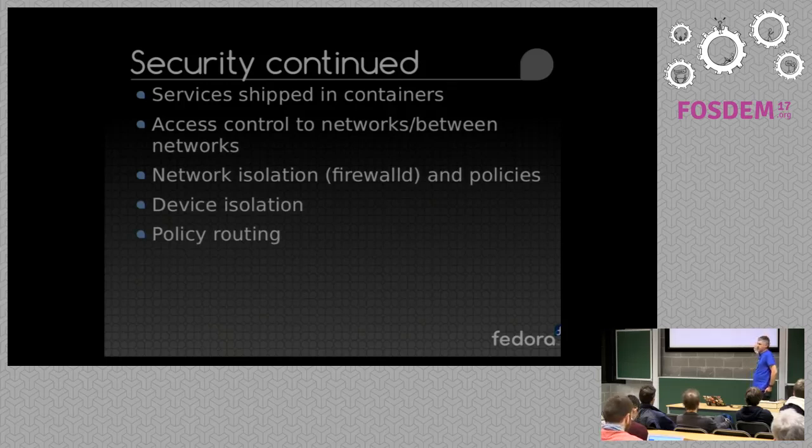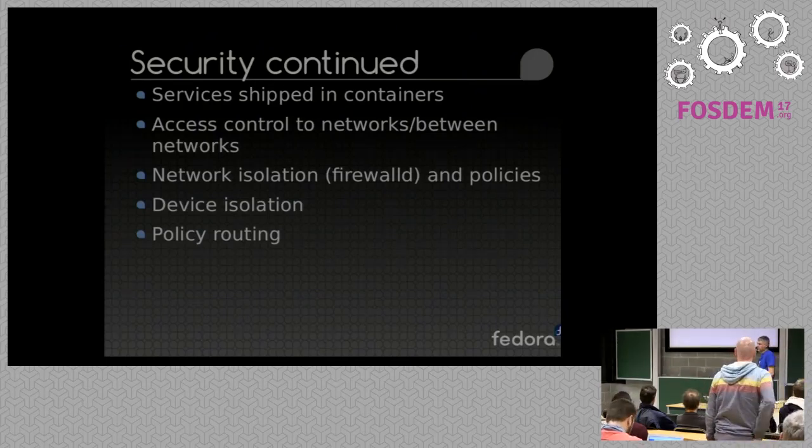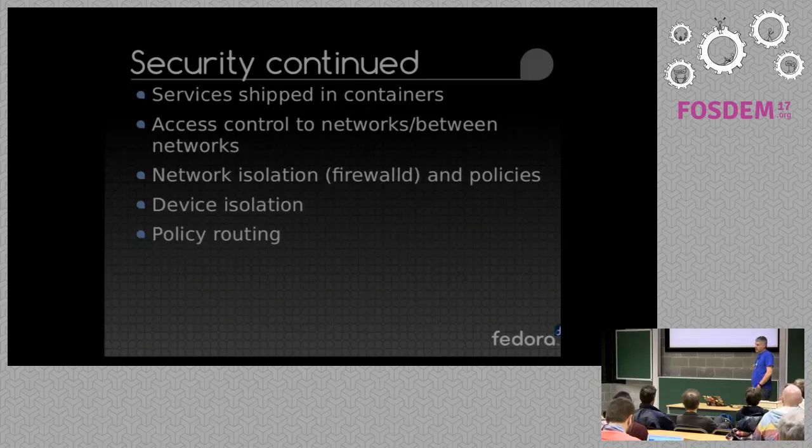With containers you can namespace them and isolate them, which means each individual secure service that's running is in an isolated context, with either access control or a proxy to be able to access different parts of the network or different components. Different network isolation technologies, device isolation and policy routing on the gateway level ensure that if you've got an entire class of device that you don't want to connect to the internet, you can identify them via MAC address or OS fingerprinting and set up policy routes to either null-route them or isolate them, so these devices can't become part of a botnet.